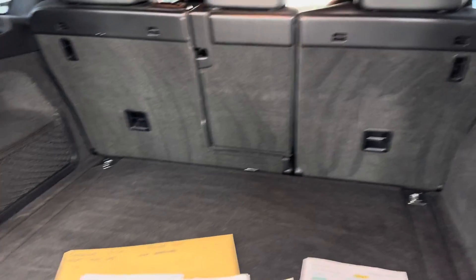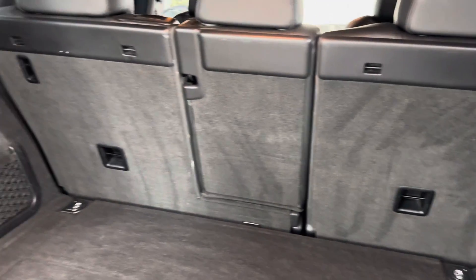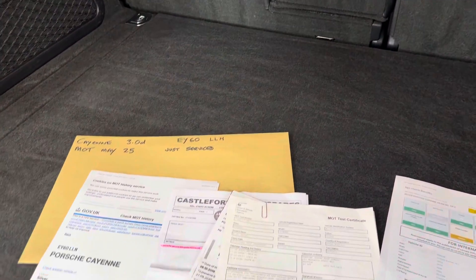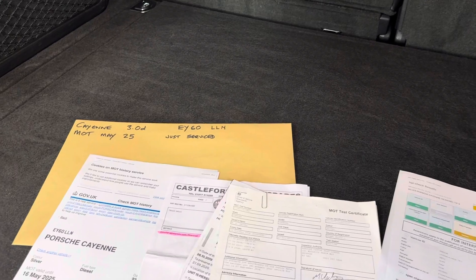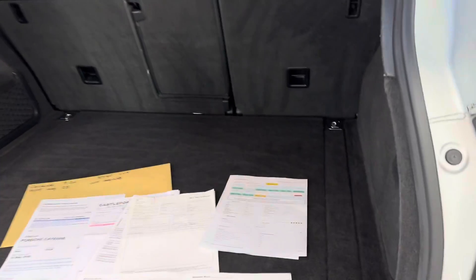Lovely and clean. We don't have a parcel shelf at the moment — I'm hoping that's going to come, if not we can sort something out. And at this moment we don't have a spare key, but the customer has assured us they will send the key on. I can't promise, but we'll do our very very best for you.